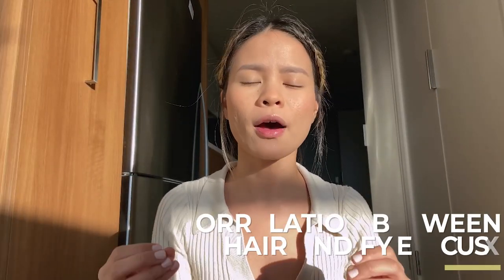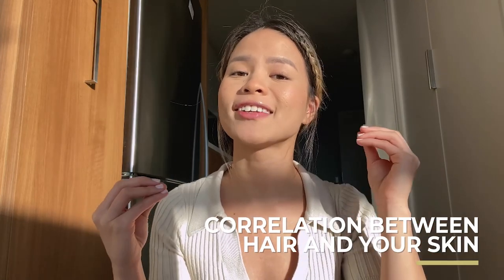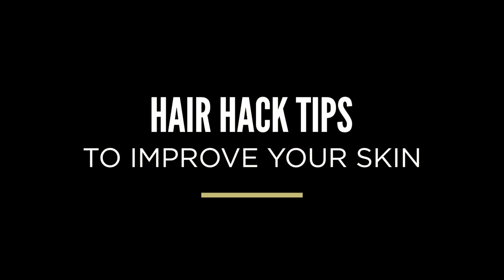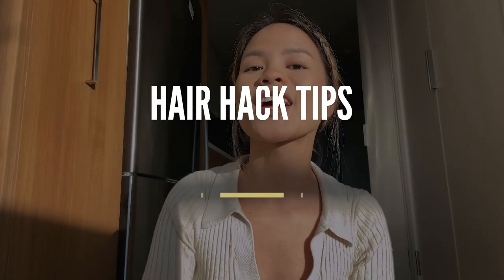Hi guys, welcome back to the Acne Channel. It's your girl Wizz aka PrettyProgress23. Today's video is all about hair and its connection with acne. When people think of treating their skin, they think of skincare products — how you cleanse, what active treatments you use — and they don't really think about the correlation between hair and skin. There's actually a strong connection, and hair is one of the main things that can worsen your acne. So I'm going to get into some life-saving hair hack tips that help you improve your skin.